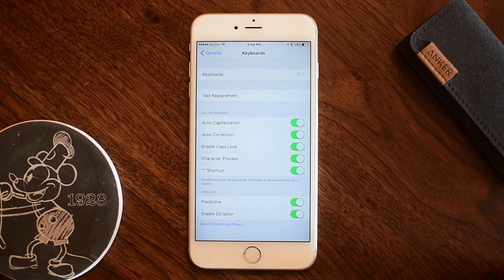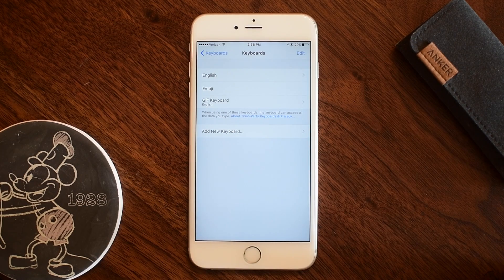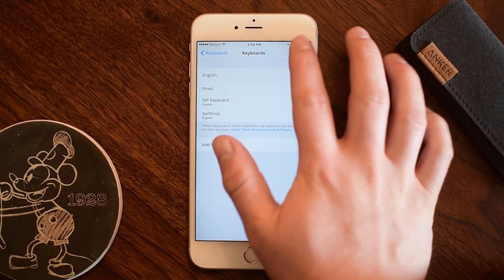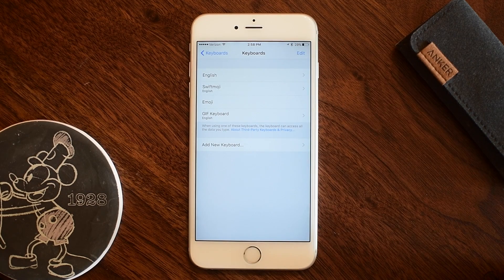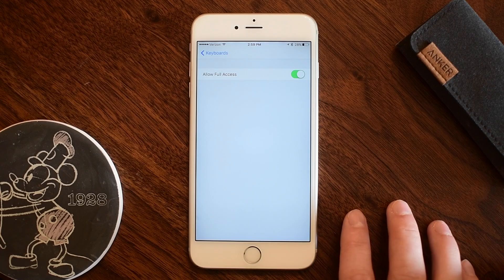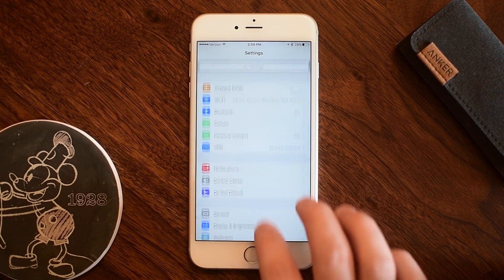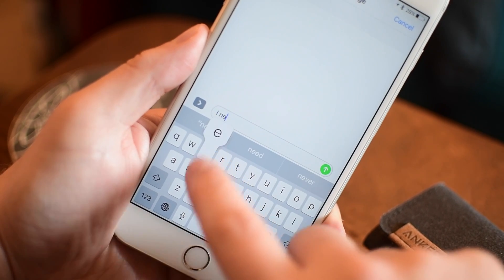If you're unsure how to install a keyboard, go to General, then Keyboards, then Keyboards again, and hit Add New Keyboard. It'll automatically detect Swiftmoji if you have the app installed — it's alphabetical so you'll find it at the bottom of the list. They do recommend disabling any other emoji keyboard to make it faster, and you need to allow full access, otherwise it won't be able to predict anything, as full access is what allows it to read and predict based on what you're typing.